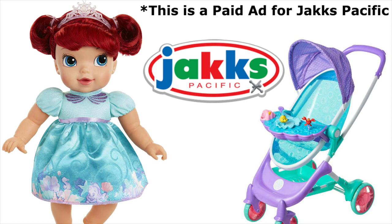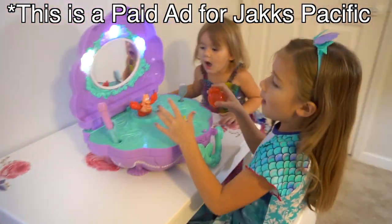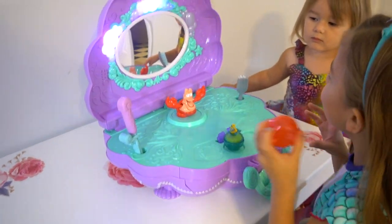This is a paid advertisement for Jack's Pacific. Whoa, what do you have right here? Ariel play-doll and Ariel vanity set. That's pretty cool. And it's Sebastian.